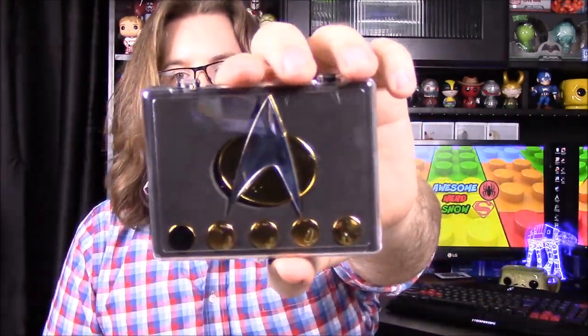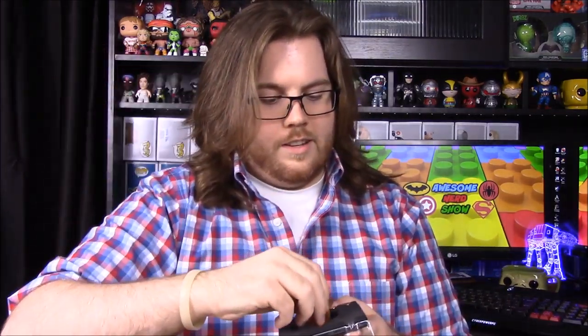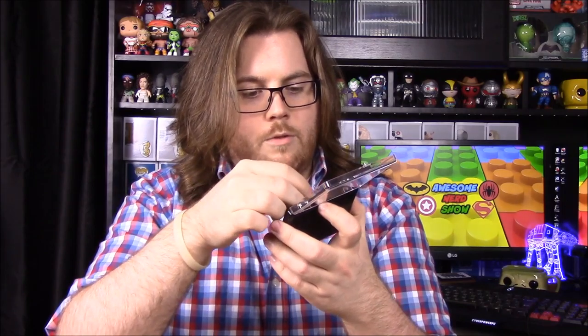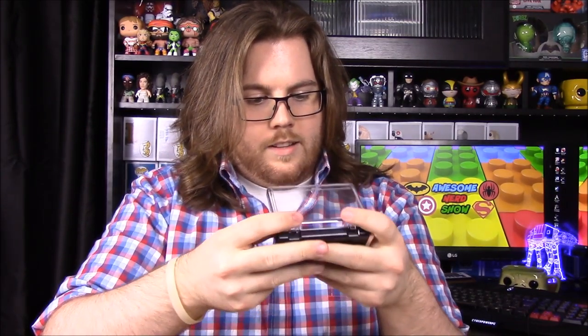Next up we have a Star Trek item — it's their logo of course, and there are some other pieces. As I've said before, I don't know a whole lot about Star Trek, so I recognize the logo but I'm not sure what all the other pins are. I assume they're some sort of ranking system or something, but not exactly sure. Pretty cool though.